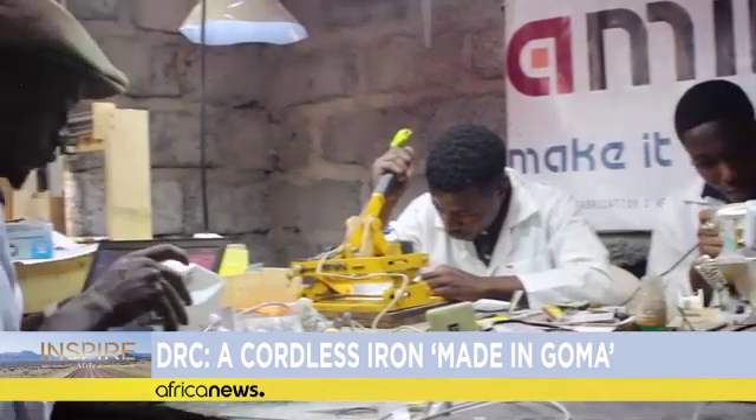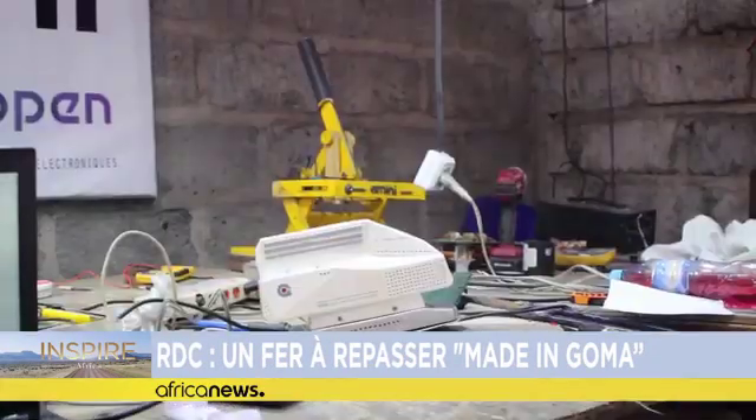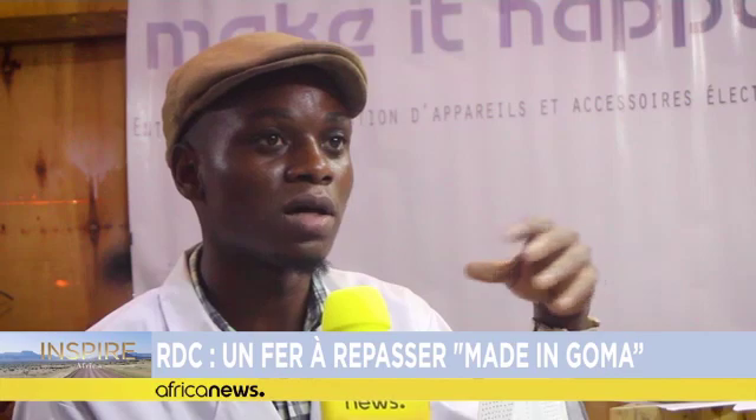A 25-year-old engineer is the father of this innovation. Eli Baraka runs his own company and made his iron here in this workshop. It took him nearly a year to finalize his project. The advantage of our iron is that it reduces energy consumption since it does not have to be connected to the electric grid. It is portable and makes it easy for anyone who may need to use it where there is no access to electricity. It is no secret that the world is currently experiencing an energy problem — in many countries, bills are rising. So with our iron, we are looking for ways to save energy.